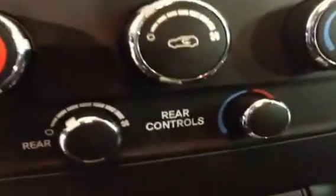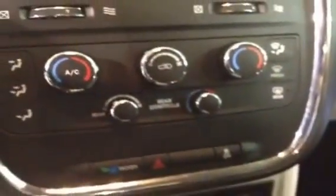It has rear controls — I'll show you that in a second. Those are really important. His and hers controllable AC and heat. And it is cloth — really nice clean cloth material, as you can tell right there.